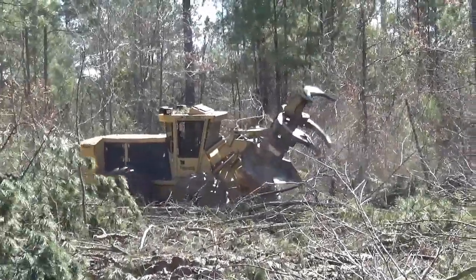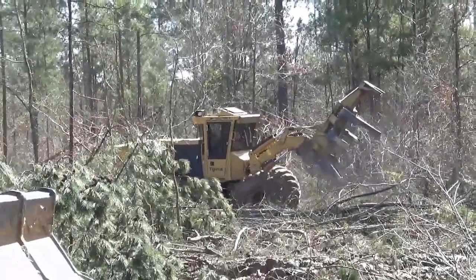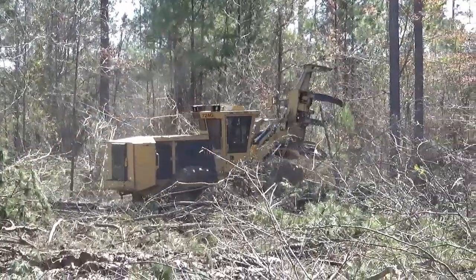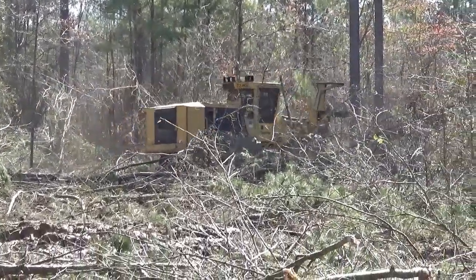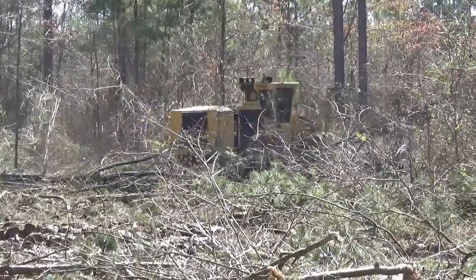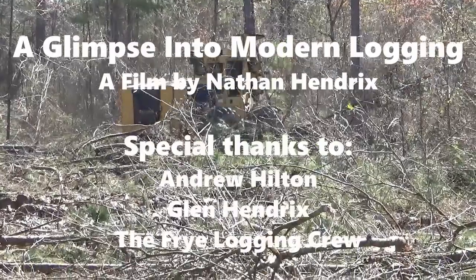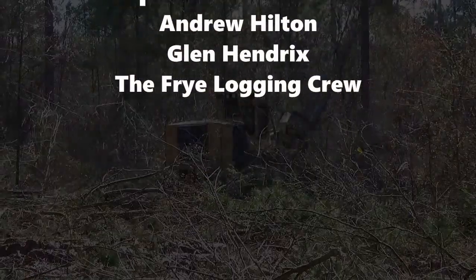Although the logging industry faces many challenges, it seems that the industry has a bright future and that there are many opportunities and advancements coming to the industry.